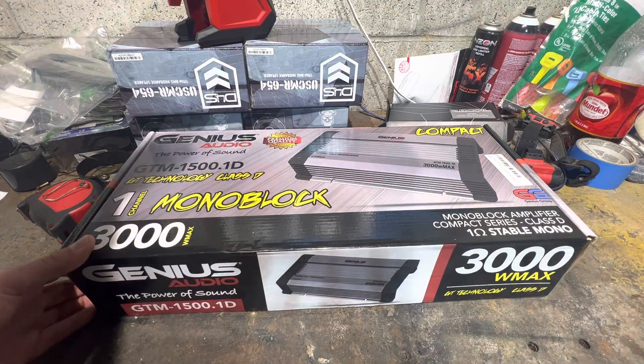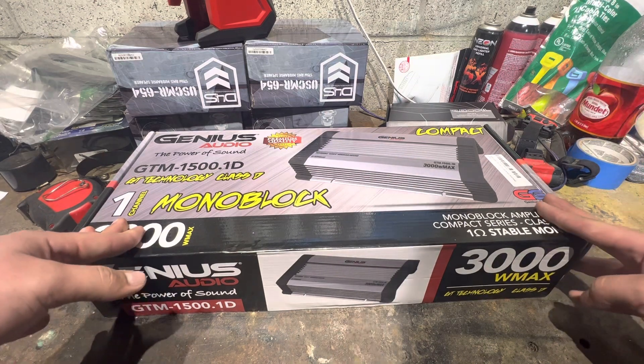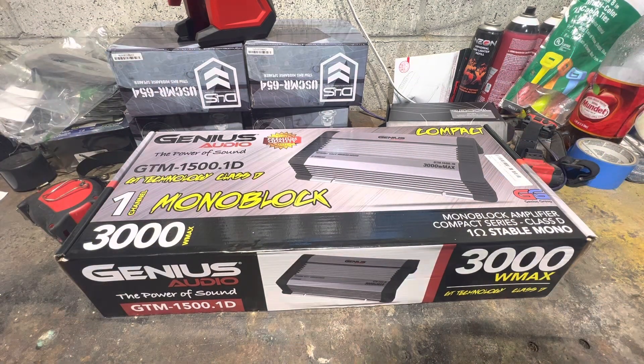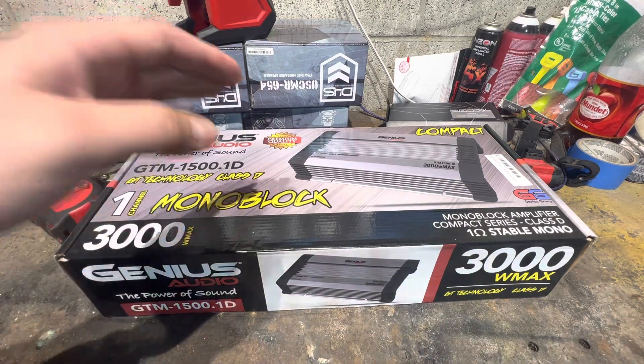I've been destroying — or rather running hard — my Sundown sub for over a year and it's been fine. I play stuff for hours at times, and it holds up. But I had to replace all this Genius gear for my customer.